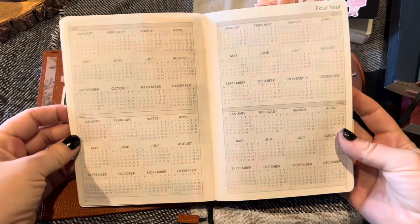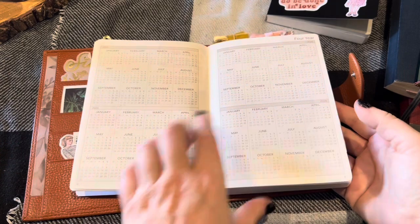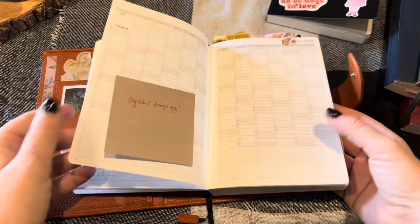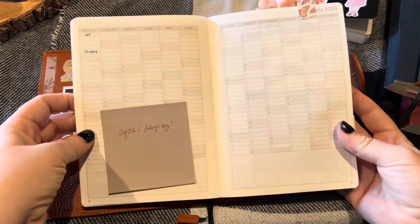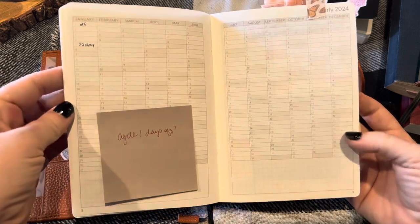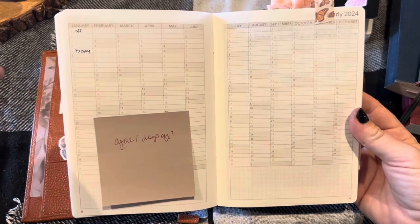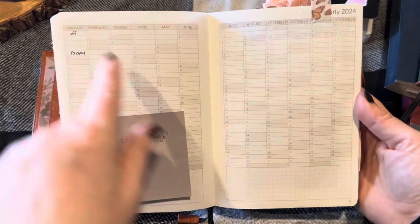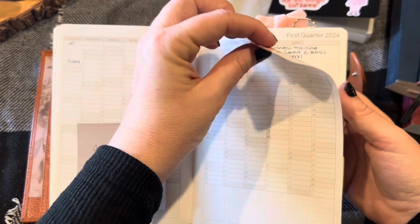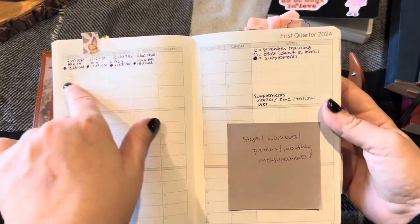Then we come to a page with years at a glance — 23, 24, 25, and 26. I'm not sure if I'm going to track anything there. On this next page, I have planned to do cycle tracking and my days off. I'll highlight cycle days, and I think that'll be good information to see at a year at a glance for medical reasons. I just took a piece of washi tape and made a tab on this page.